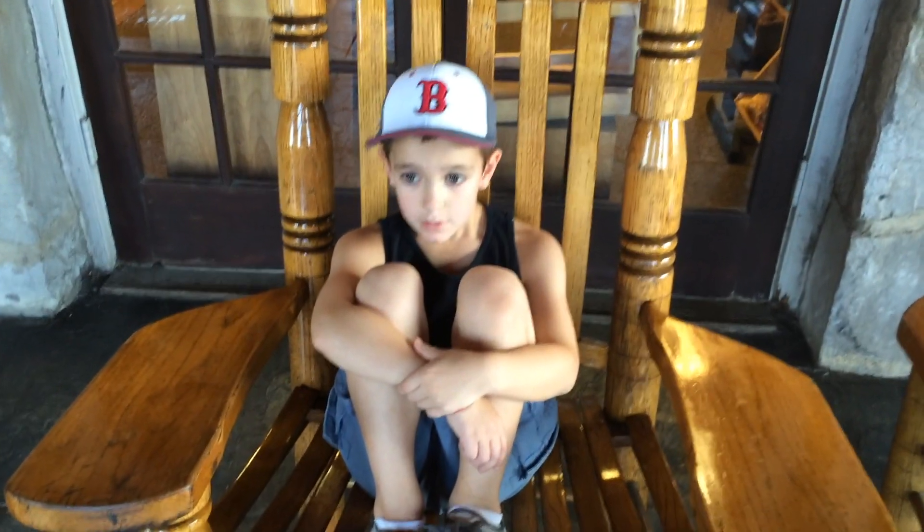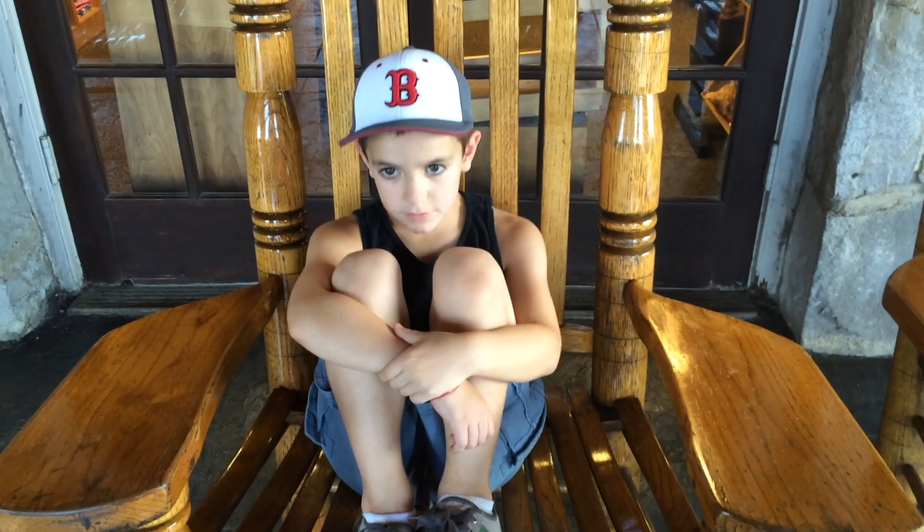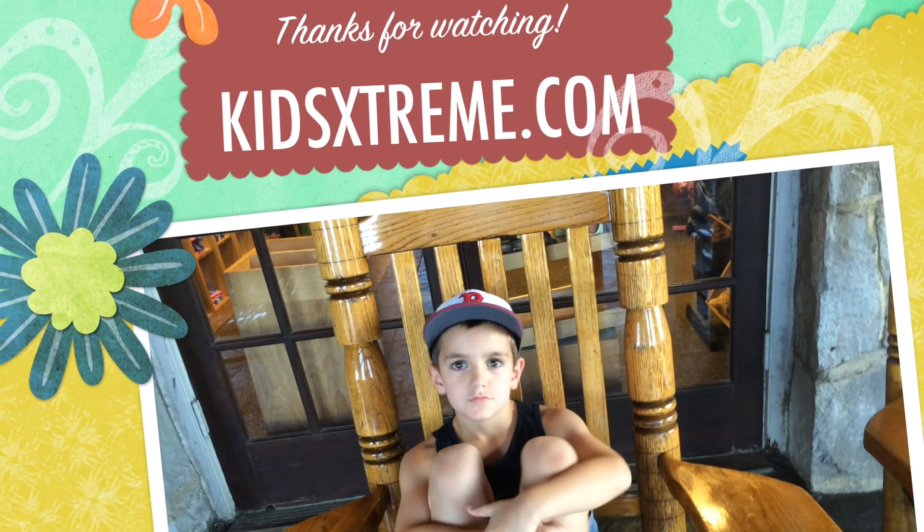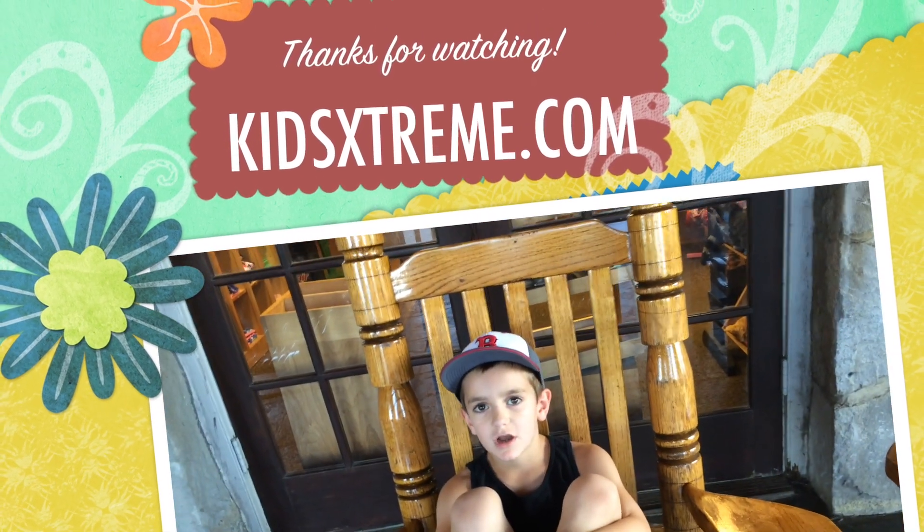So that was it. If you want to come check it out, it's in Tennessee. Thanks for watching. Leave me a comment down below, like this video and subscribe. One more thing — check out my blog. Bye!